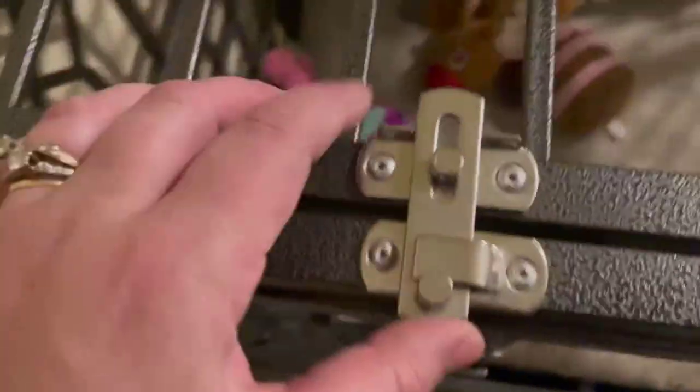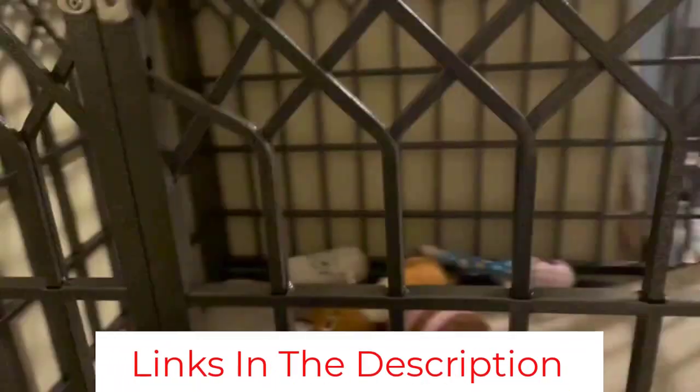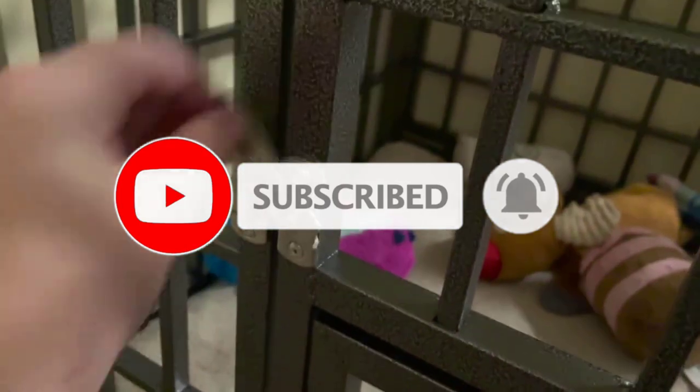The crate also has a set of wheels that rotate a full 360 degrees for easy maneuvering. The brake locks allow you to easily transport it and securely keep it in place after relocating it. Plus, it's effortless to install — it comes partially assembled, so you only have to secure the parts together with screws. Overall, the Sminter Heavy Duty Dog Crate provides a safe and secure environment for your beloved pit bull.